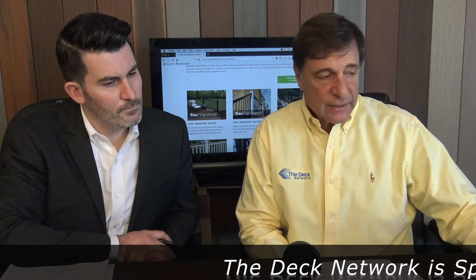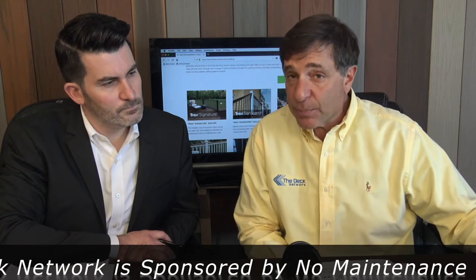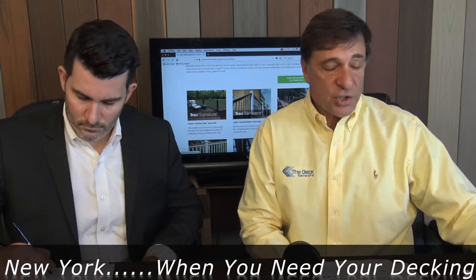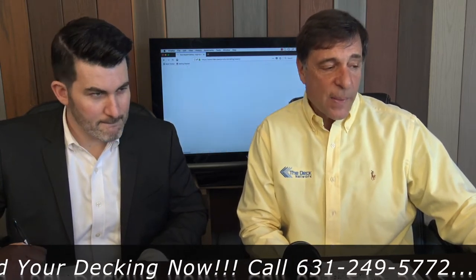That's trex.com on the interwebs. They have three different distinct lines of railings. I'm not going to say it's good, better, best. There is a less expensive option and then two different types of more premium railings: their Signature railing, which is the aluminum, and their Transcend, which is the composite rail. And then they have the Trex Select rail, which we're going to start on.